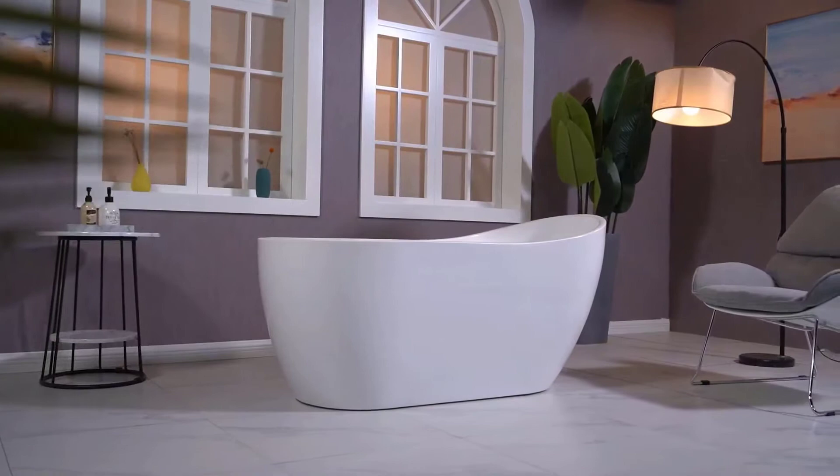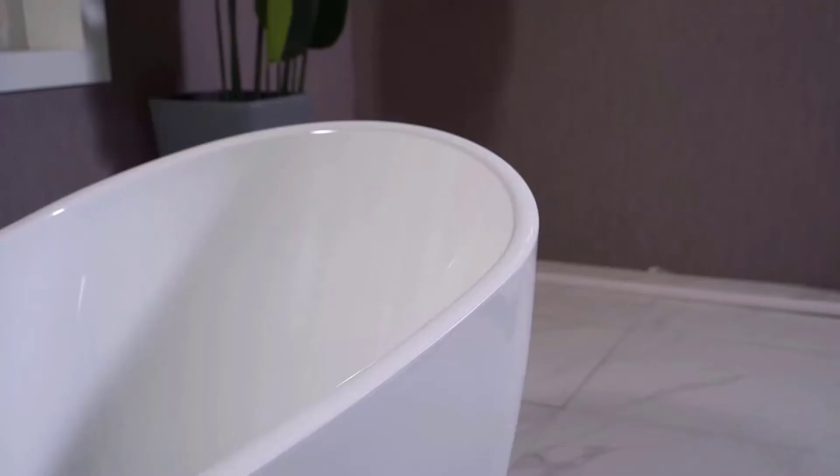Hello viewers, welcome to Best Product Review. In this video we are going to be checking out the best five freestanding tubs. We made this list based on our personal opinion and hours of research, and we have listed them based on the type of features and price. We have included options for every type of user.